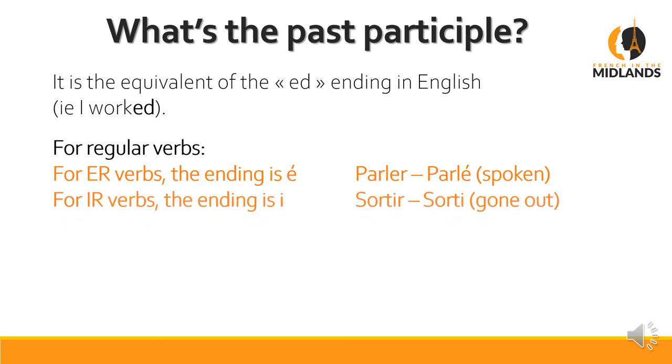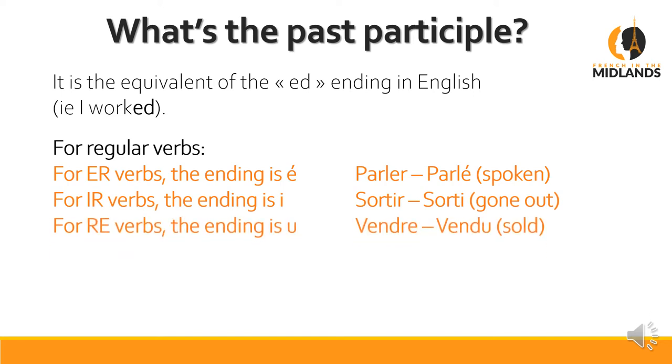For IR verbs, as in sortir, it changes to sorti. For RE verbs, it changes to U. So: parler becomes parlé, sortir becomes sorti, vendre becomes vendu.